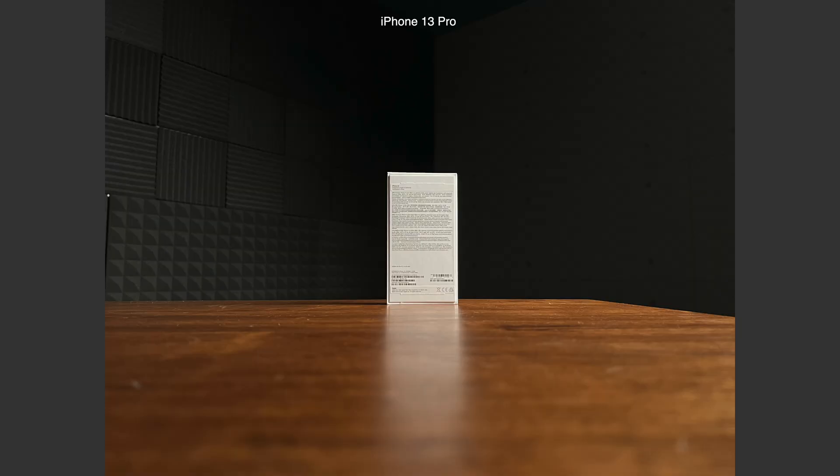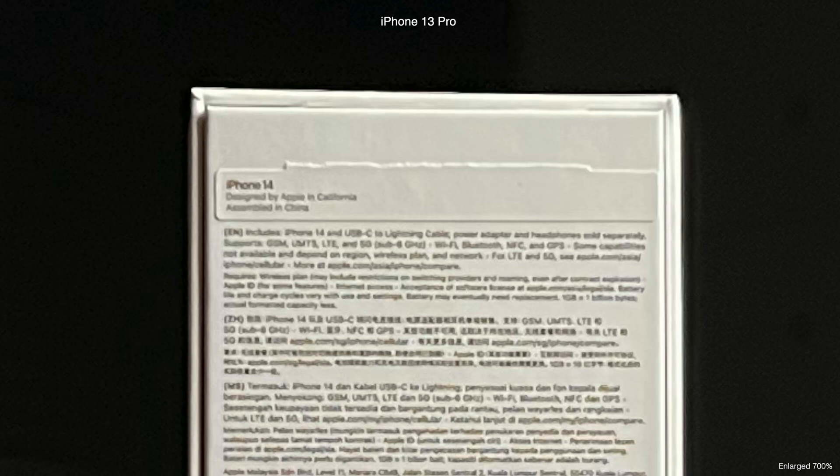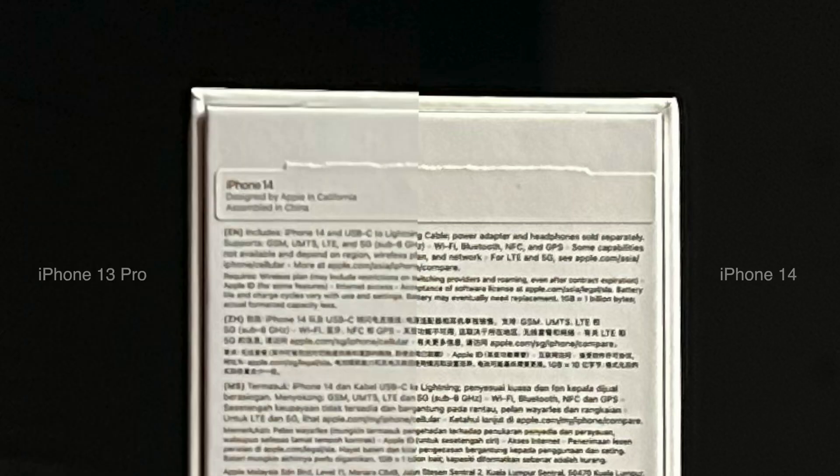Finally, to show that all this is more than just a sharpening pass, here's some distant text in an iPhone 13 photo that is basically impossible to read, and here's the same shot with an iPhone 14 that's got the new photonic engine. It's still difficult to read, but definitely more legible than before.